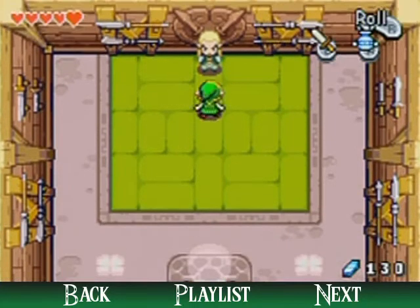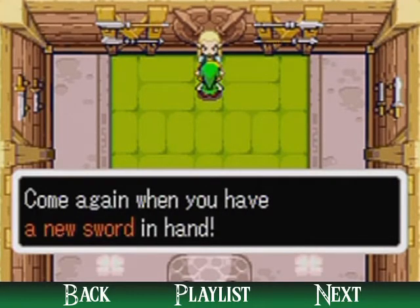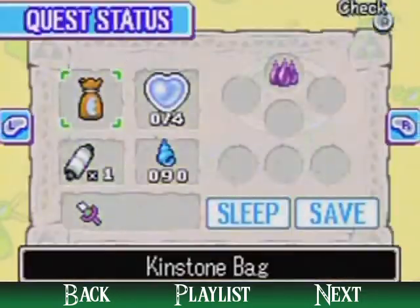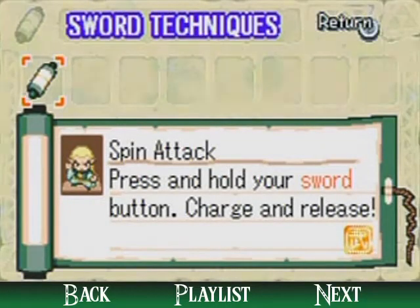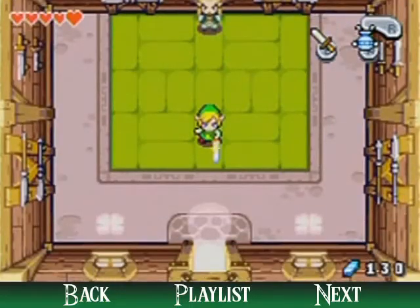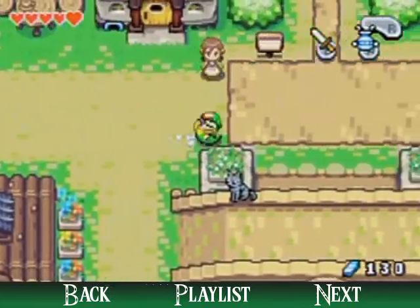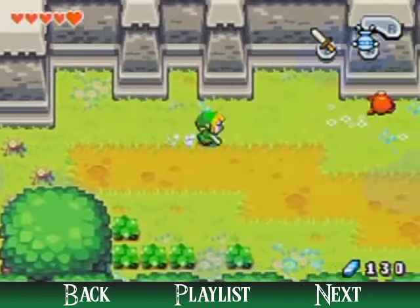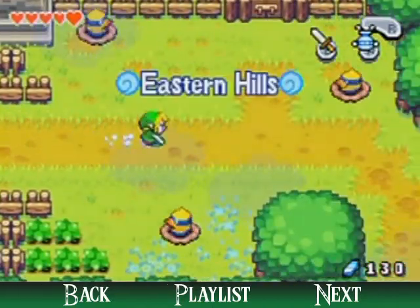There are no more techniques I can teach you with your current sword — come again when you have a new sword in hand. So he's hinting that you can get a new sword later on. Over here are the tiger scrolls if you'd like to review them. I really don't think you're gonna have to review the spin attack because you're gonna be doing it a lot, and I recommend you do it a lot because it is a very good technique especially when you're surrounded by enemies. I forgot a heart piece — a really obvious heart piece — back at Minish Village.